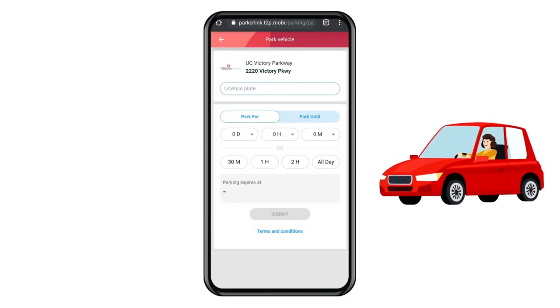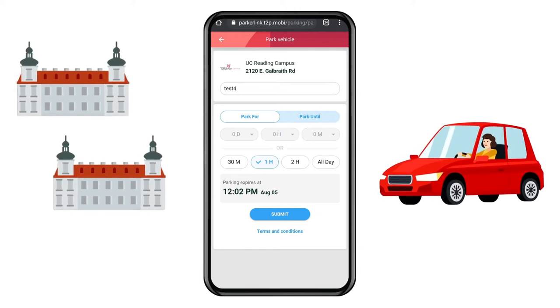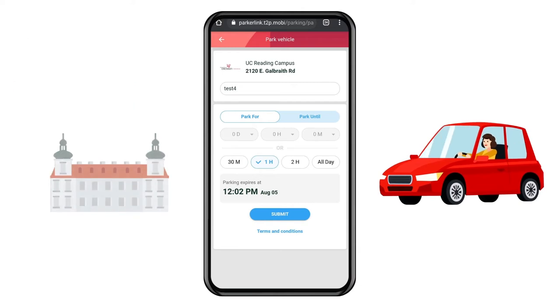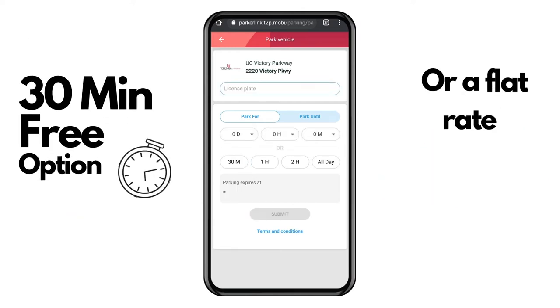UC Parking Services is pleased to announce a mobile pay option for employees at the UC Victory Parkway and UC Reading campuses. There will be a 30-minute free option for those employees doing pick-up or drop-off, or a flat rate of five dollars that expires at 11:59 p.m.